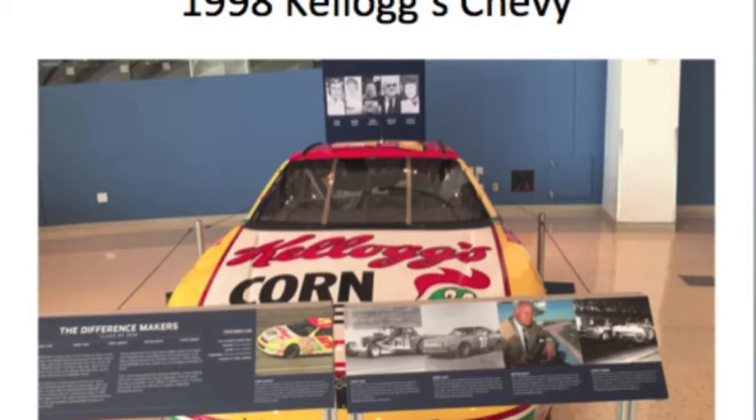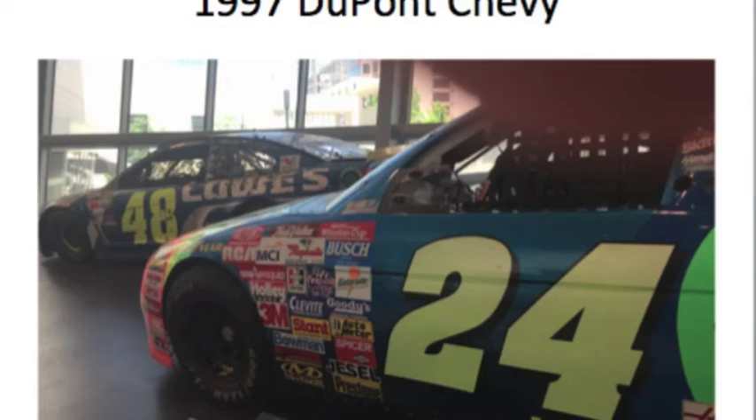One of my favorite NASCAR drivers of all time is Jeff Gordon, and right when I saw it, there's the 1997 DuPont Chevrolet right next to Jimmie Johnson's 2016 Lowe's Chevrolet. When those two teammates were together, they had great rivalries — on the racetrack and off it — but they were best buds.